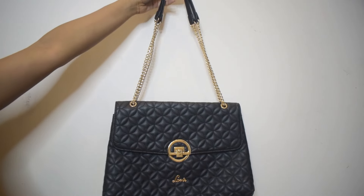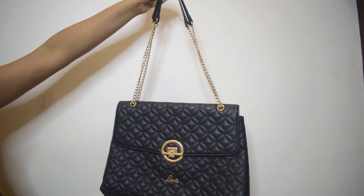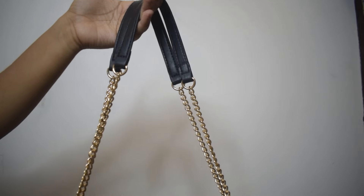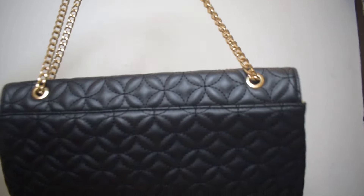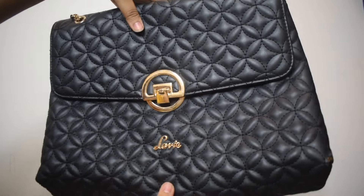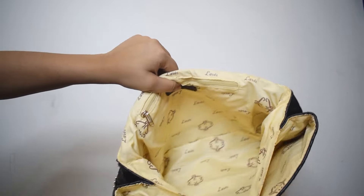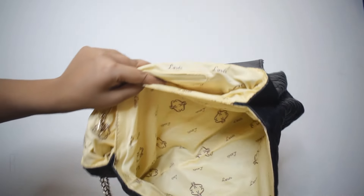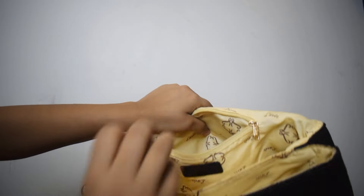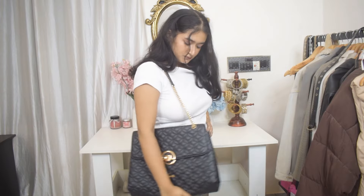Next up is another quilted bag — this is a tote bag. I usually don't use tote bags and this is going to be my first one, but I'm going to be traveling to work now and I need a bigger bag. It is a really beautiful bag with quilts all over and a magnetic strap that's easy to open and close. There are three compartments: two large ones and one tiny one with a chain for jewelry and coins. It comes with a gold chain for handles and you can adjust the length to wear it as a shoulder bag or sling bag.